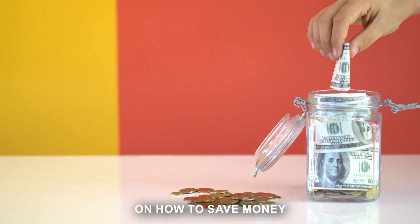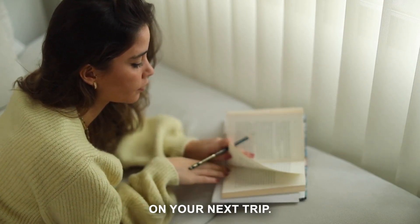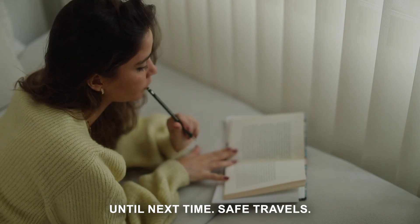So we've covered a lot of ground on how to save money on hotel accommodations. With these tips in mind, you're well on your way to saving money on your next trip. Until next time, safe travels.